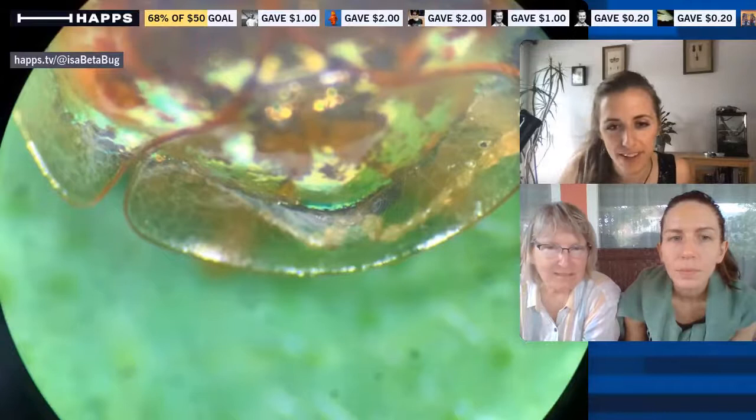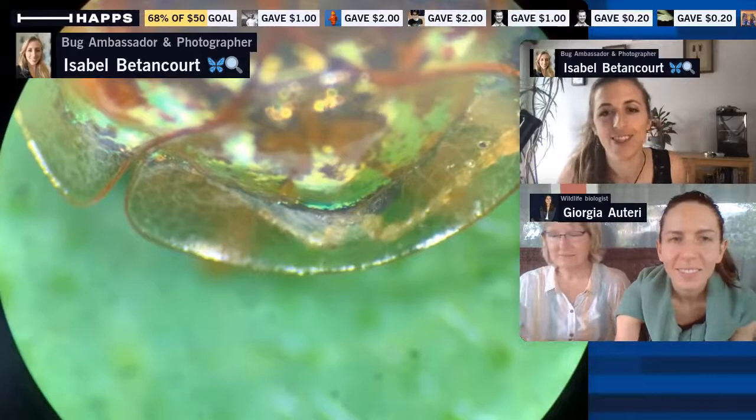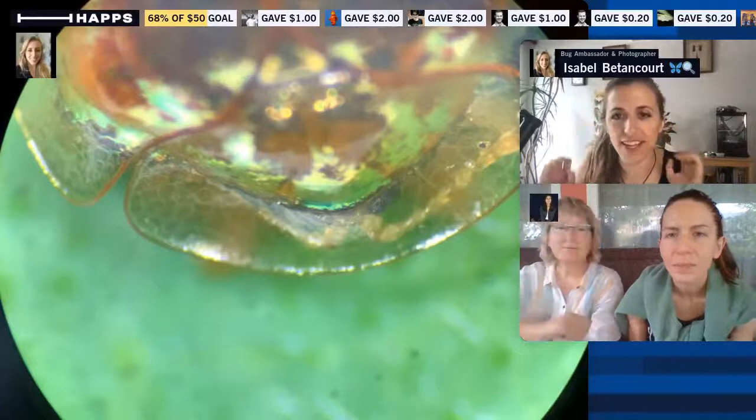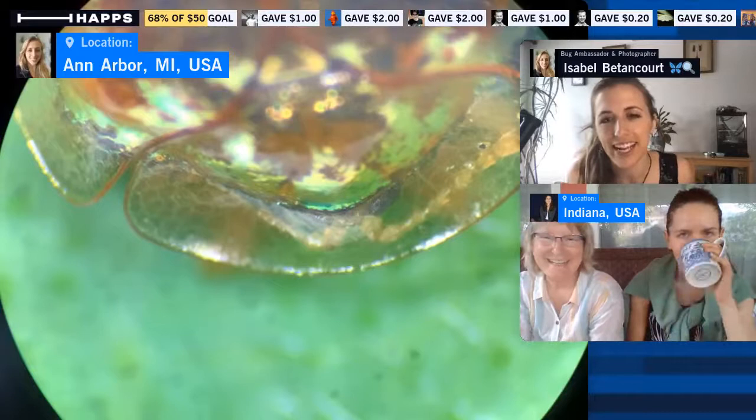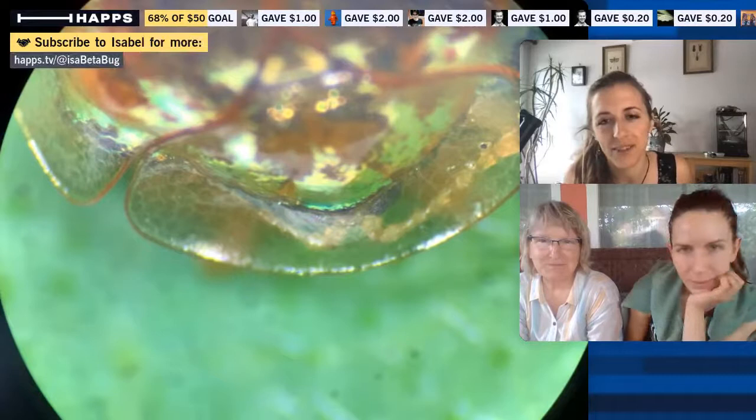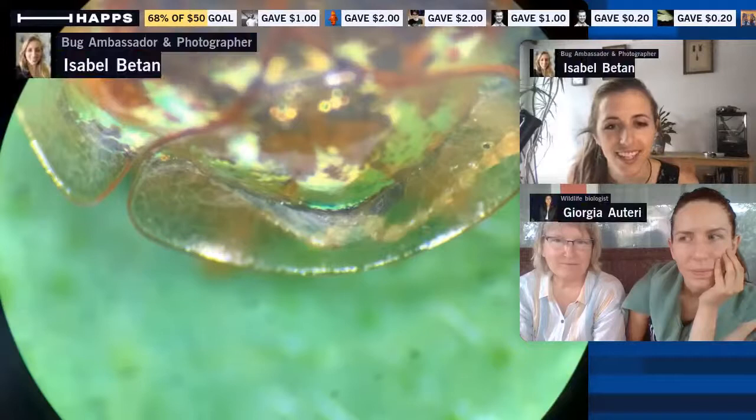You might be able to guess from the way it looks — with this shell over the top of its body — that's what gives it the 'tortoise' in golden tortoise beetle. They can really hunker down on the leaf like a little tank to keep any pesky ants or other insects at bay. That's also partially why it's formed almost like a hard helmet.